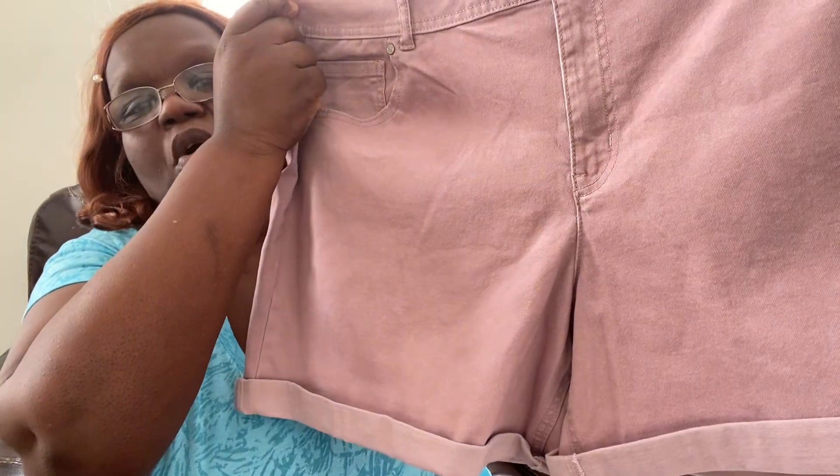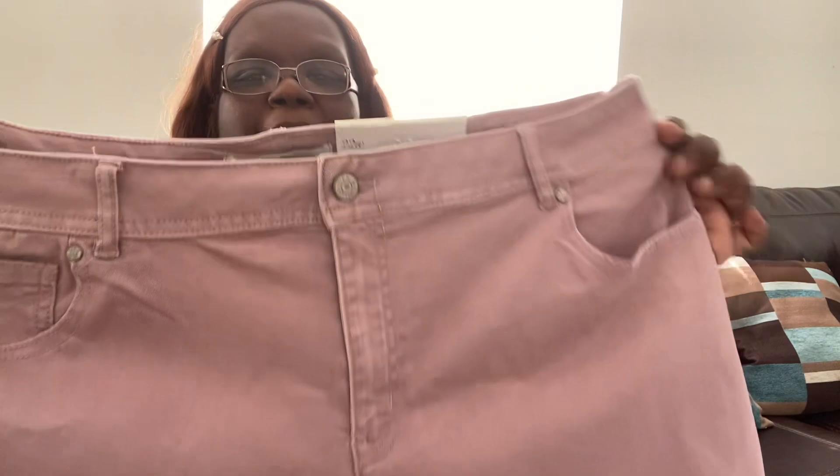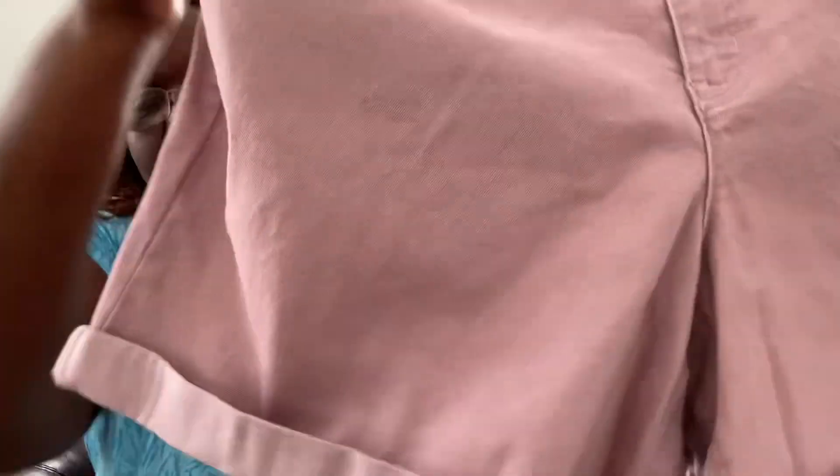So let's go ahead and get started. I spent $71.19 total. The first thing I got was these really cute shorts — I love the color of these. They're like a purple, pinkish-purple color and they are really cute.